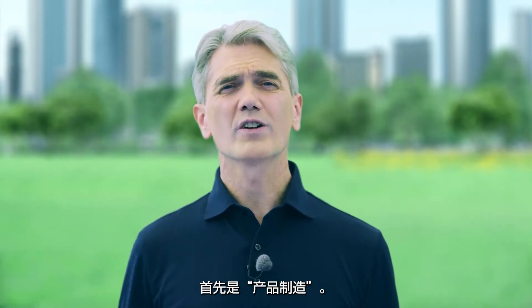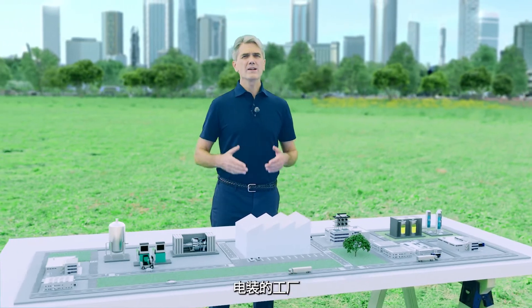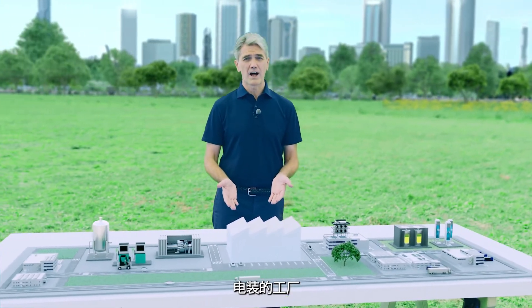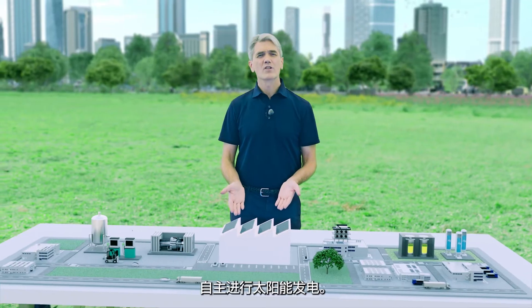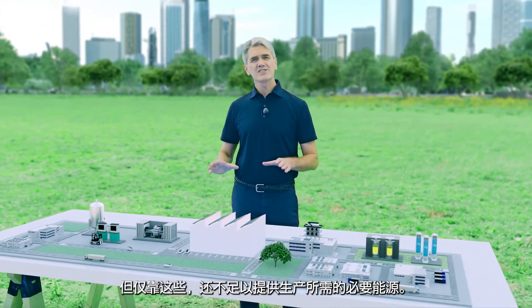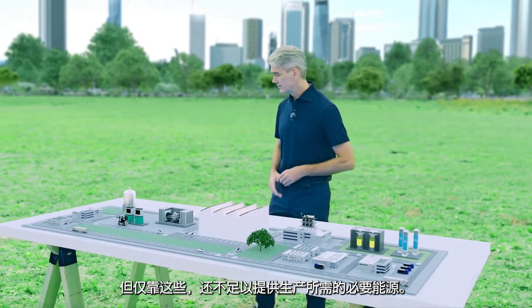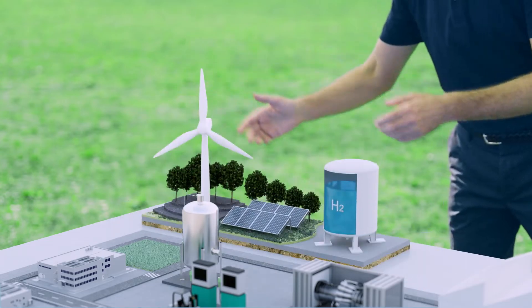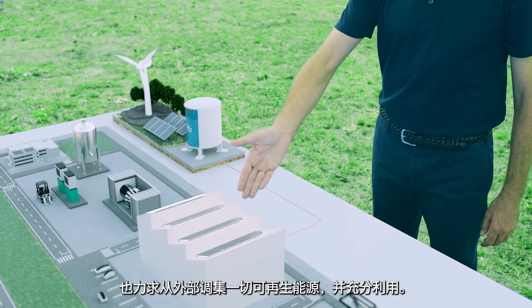First, let's take a look at the manufacturing process. DENSO is aiming to power manufacturing facilities by in-house photovoltaic power generation systems. However, these systems cannot produce all the electricity required, so we need to cover the shortfall by harnessing other renewable energy sources.